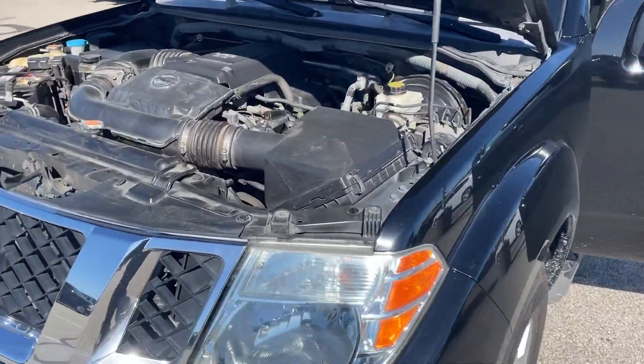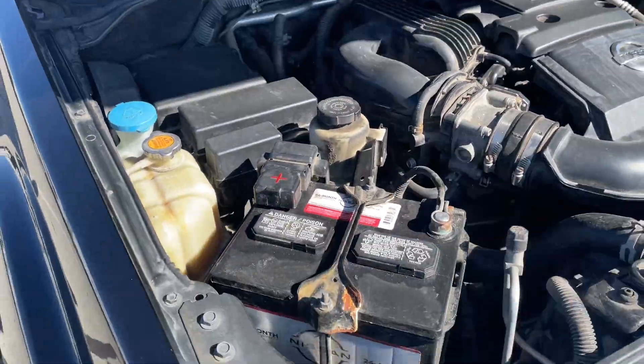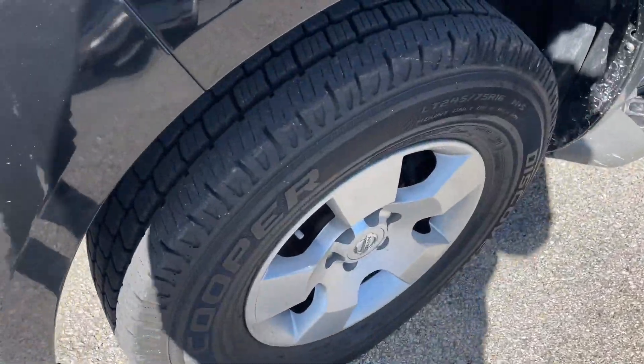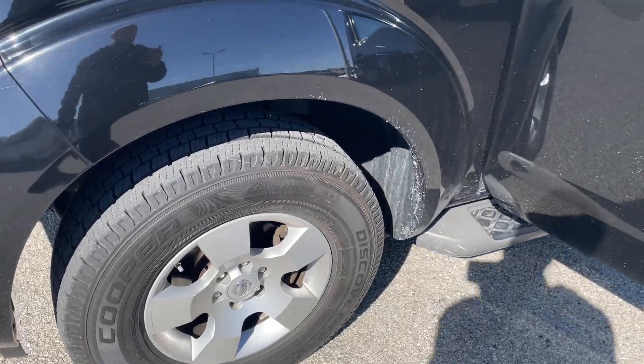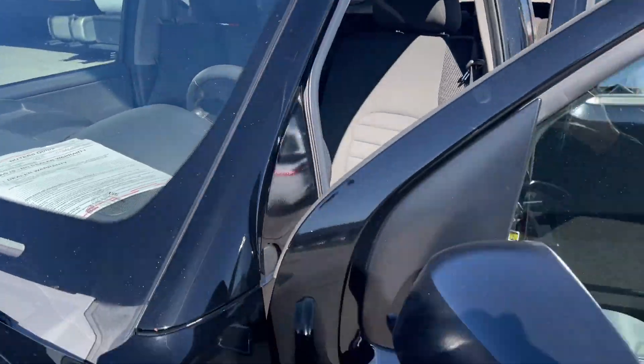2008 Nissan Pathfinder. Runs and drives really good, pretty clean vehicle. I have not detailed this vehicle yet, so I do apologize if there's any trash or anything like that you might see. Tires are all in good shape.